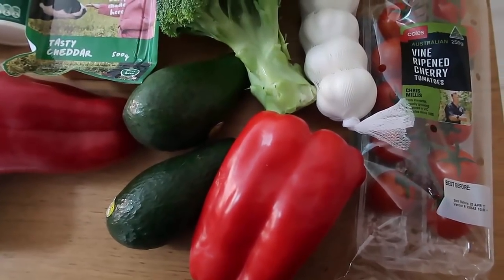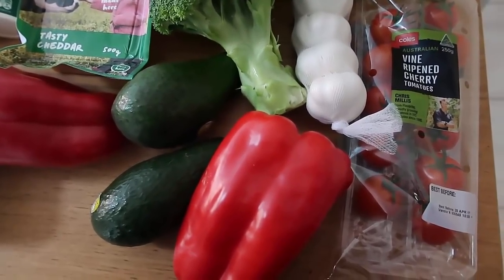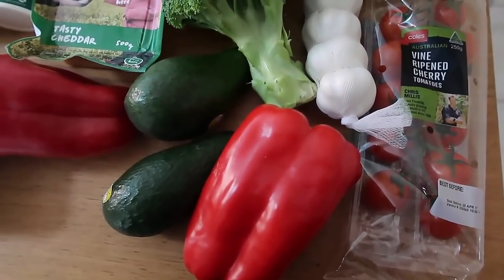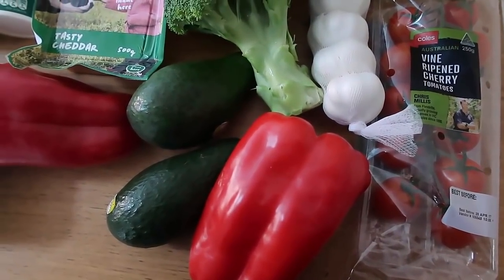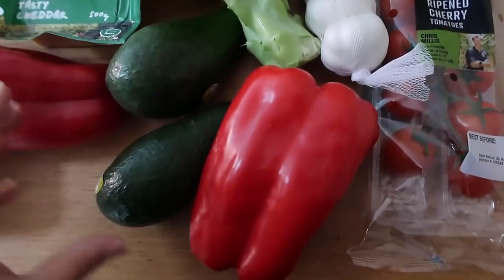Just a quick apology for the background noise — I've got the oven on because I'm going to be cooking lunch as soon as I'm done with this video. I'm making a nice warm lunch for myself, and the kids are playing in the background. Anyway, just so you know about the background noise — let's get into it!